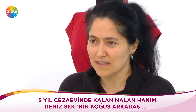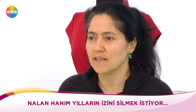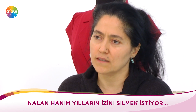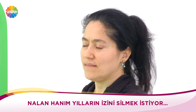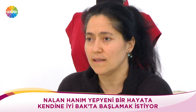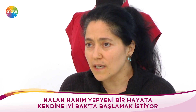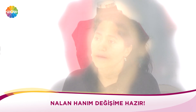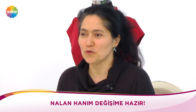Bir yandan da üniversite okuyorsunuz — ikinciyi bitirdim içeride, Deniz Hanım'ın sayesinde oldu. Şimdi uluslararası ticaret ve lojistik okuyorum. Babamız öğretmendi fakat bazı kötü alışkanlıkları vardı — çok genç yaşta vefat etti. Biz çok sıkıntılar yaşadık ama bu benim için iyi olmuş, güçlü olmuşum. 5 yıllık cezaevi hayatında çok okudum. Kabullenmek çok önemli — önce kendinizi içinizde hazmetmeniz lazım.